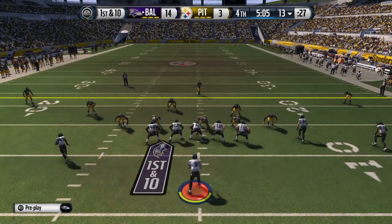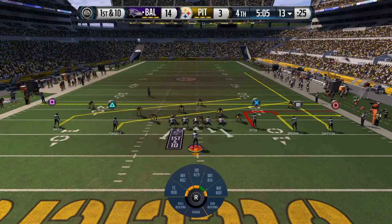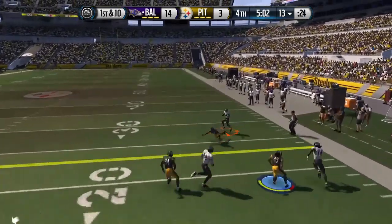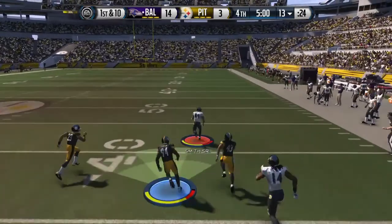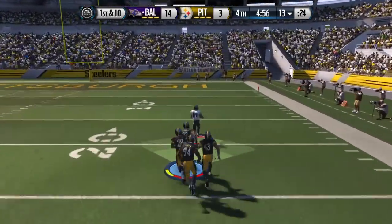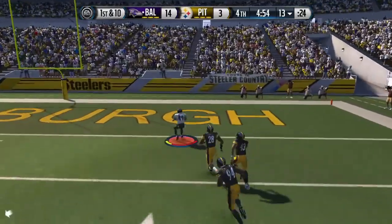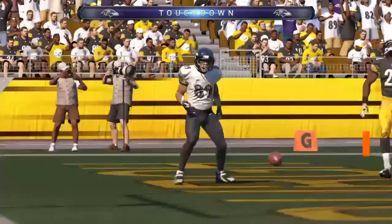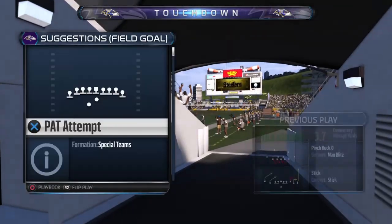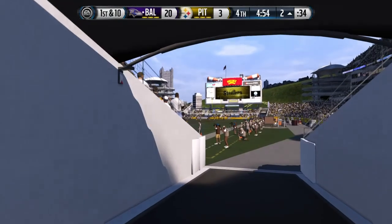Coming to the line, hoping to avoid being sacked for a third time. First and ten. Out to Smith. Touchdown! That was a good job on that touchdown. There's nothing like being on top of the other team and making them chase you.